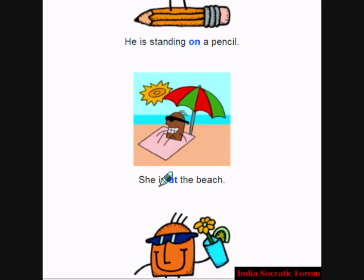She is at the beach. Where is she? She is at the beach. It shows the locality.